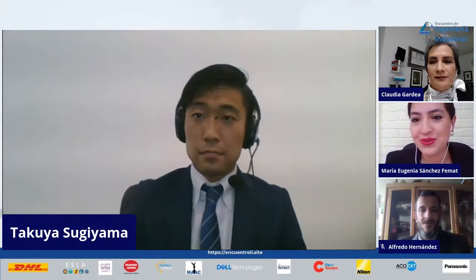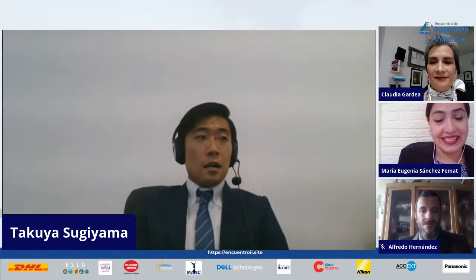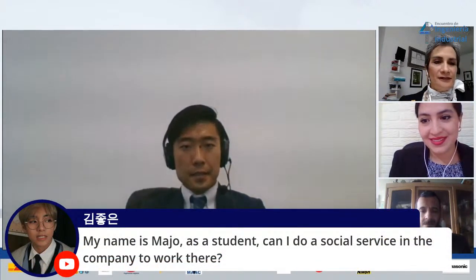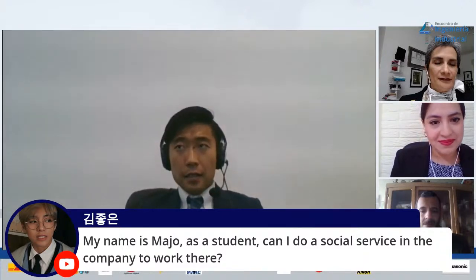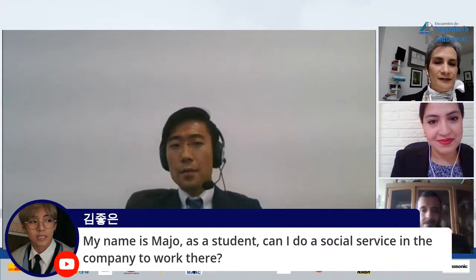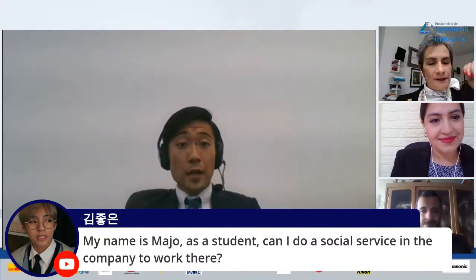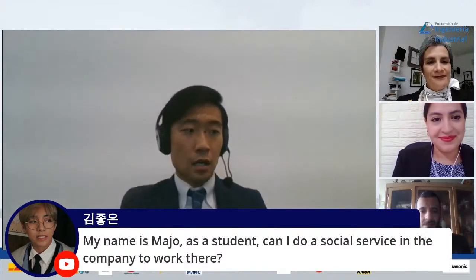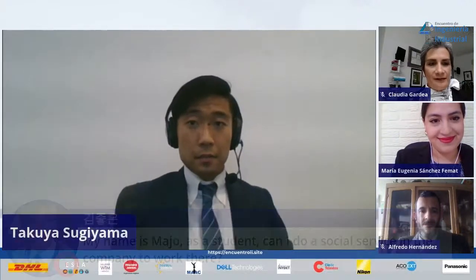Maho wants to do a social service internship at a company like Nikon. Is it possible? Unfortunately not in Nikon Mexico, but there is a program at least in Japan and the US, I believe. I don't know the schedule for this year, so let me check and answer formally to the organization later. I will get back to you, Maho. Thank you for the question.